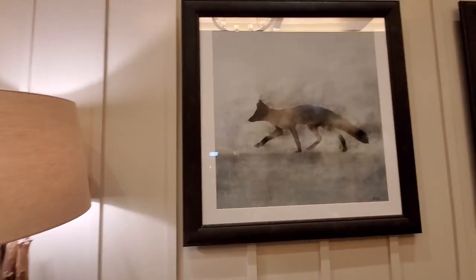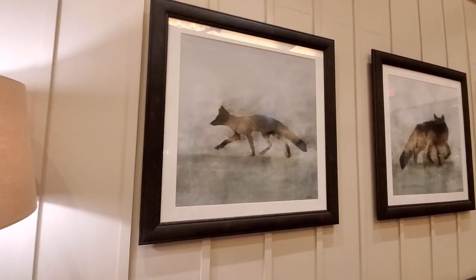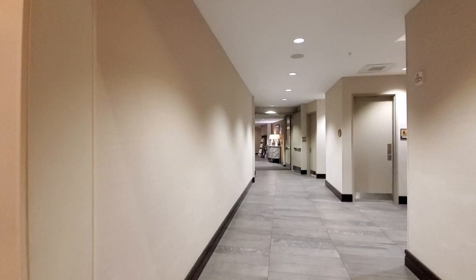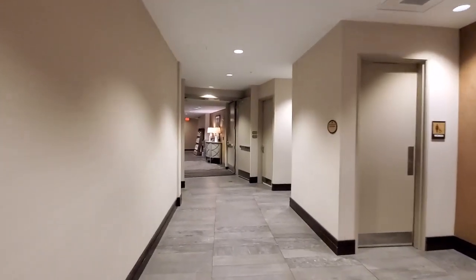Look at all the wolves — or Black Foxes — on the wall. That's really cool. The fitness studio is down this way. There's restrooms right here and then elevators down here as well.